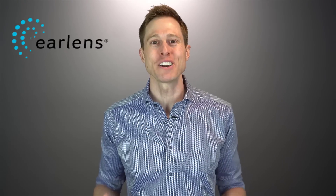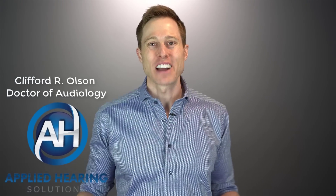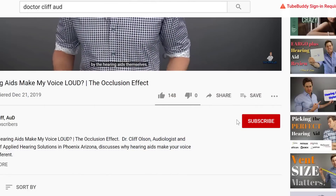In this video, I'm reviewing the new and most definitely improved EarLens hearing aid system. Hi guys, Cliff Olson, Doctor of Audiology and founder of Applied Hearing Solutions in Phoenix, Arizona. On this channel, I cover a bunch of hearing related information to help make you a better informed consumer. So if you're into that, make sure you hit that subscribe button.